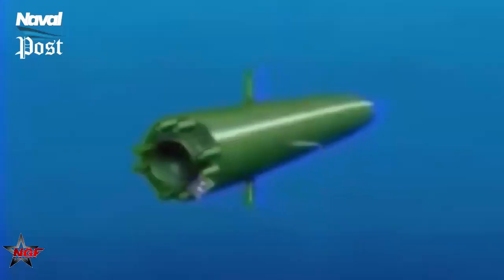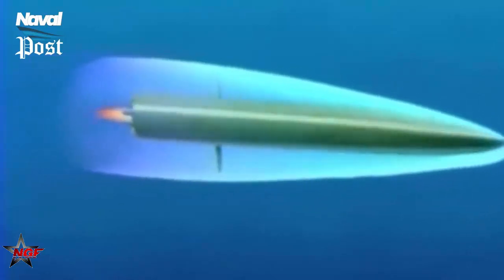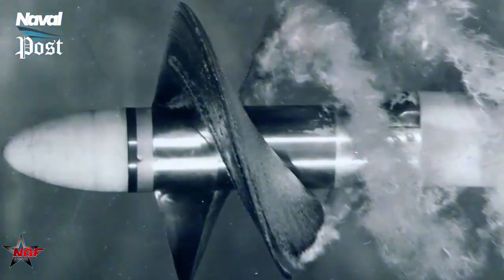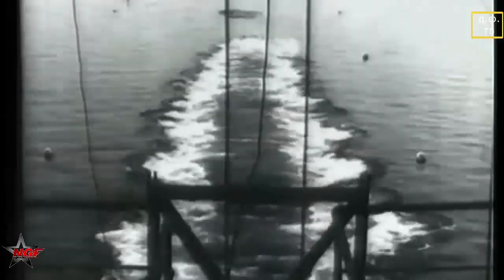There are drawbacks to using any weapon. The gas bubble and the rocket engine are extremely noisy. Any submarine that launches a super-cavitating torpedo will instantly reveal its approximate location. Having said that, such a fast-moving weapon has the potential to destroy the enemy before it has time to act on the information, as the enemy now faces both an enemy submarine and a 200-knot torpedo.